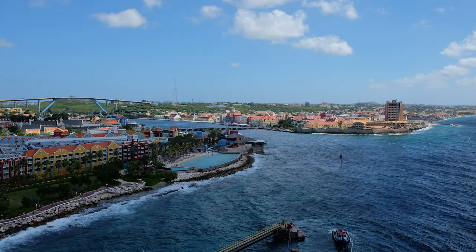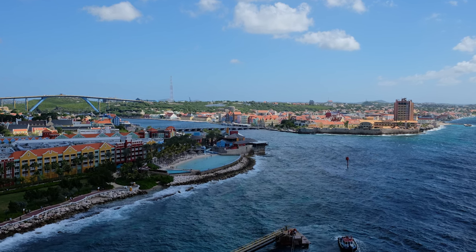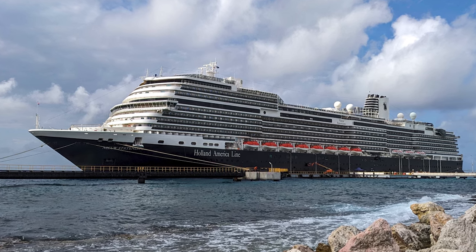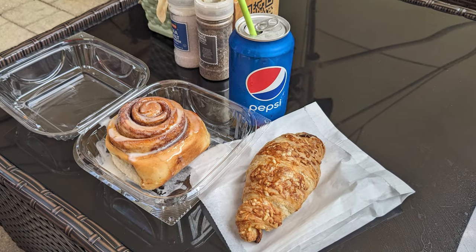In this video, we'll provide an overview of our December 2023 visit to Curaçao when our ship, the Holland America Nieuw Statendam, docked for a short day in the capital city of Willemstad, and we enjoyed a few local snacks.